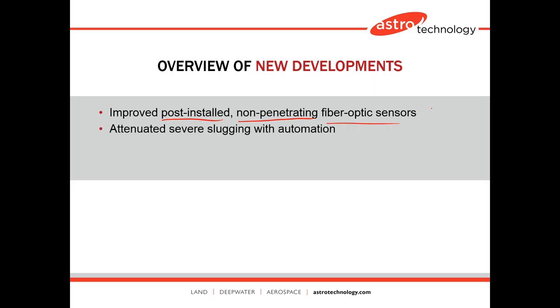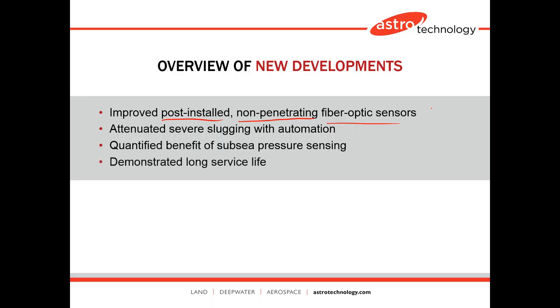We're going to talk about an application to severe slugging and how we automate that. We've also quantified the benefit of subsea pressure sensing with estimates on payback periods for slugging control. One recent advancement is demonstrating long service life — we've been able to continually monitor some of these systems and have an updated report on the long-term service life potential.